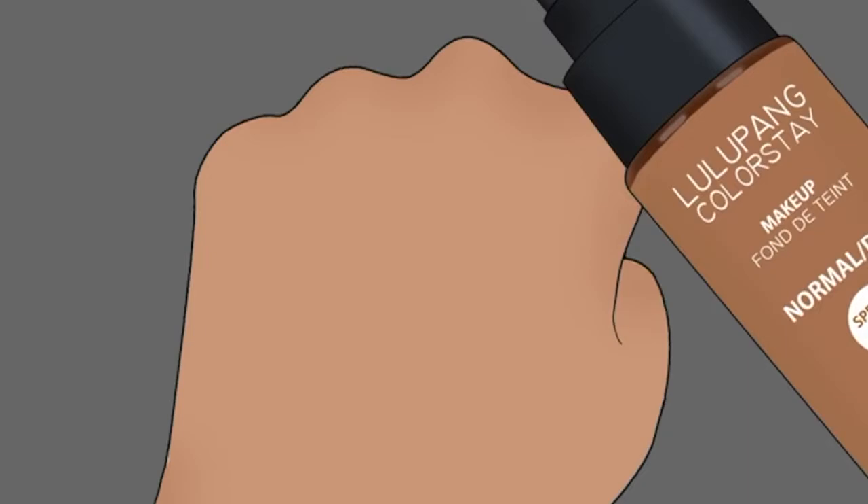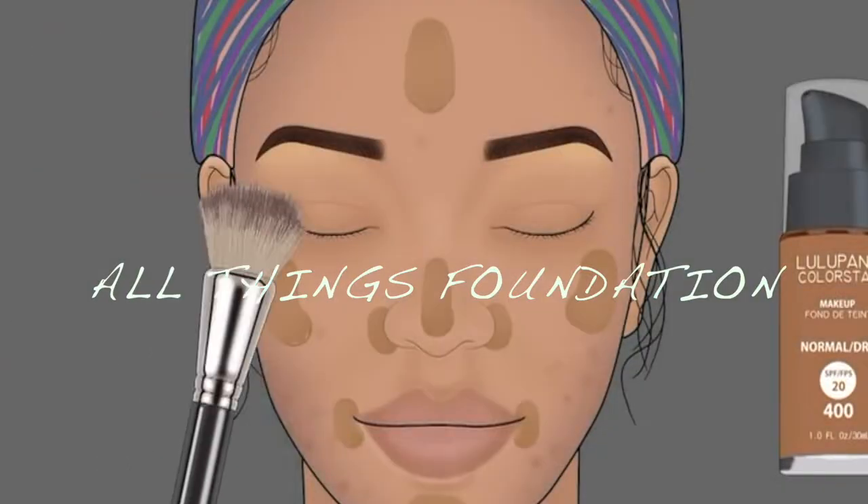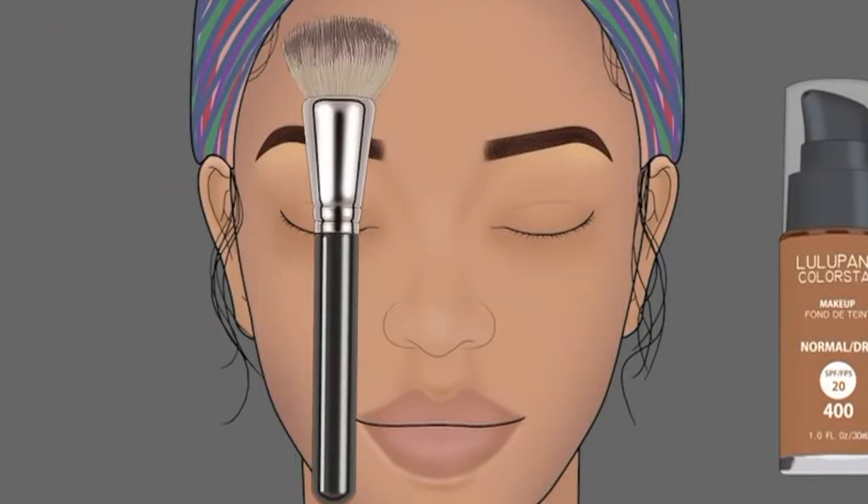Hi guys, welcome back! I know you've been waiting for a video about cosmetic chemistry — here it is. It's about foundations. Today I want to touch on foundations: how long they've been in the market and the order of addition. We're really just going to have a lecture on foundations.